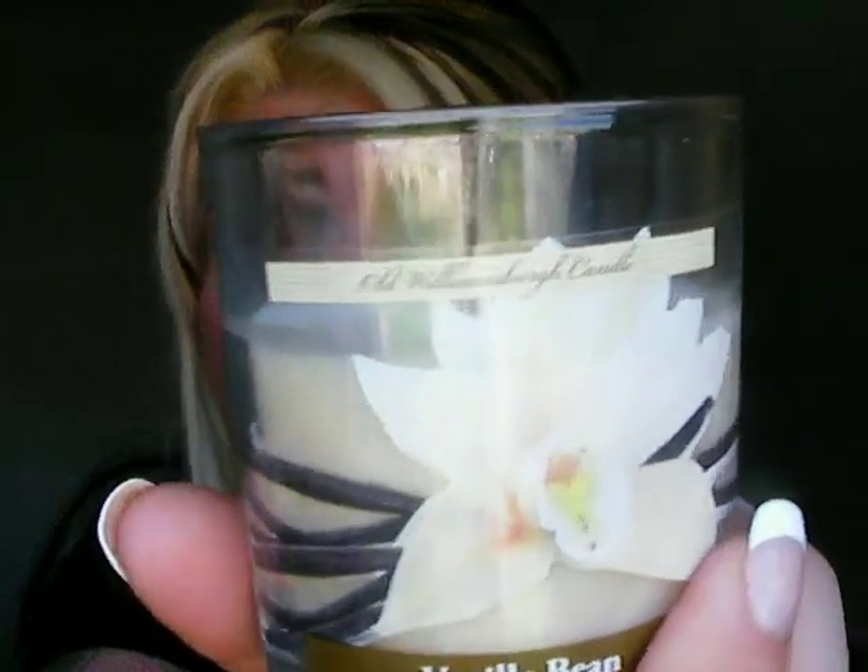Last but not least, this candle smells freaking awesome. Oh my Lord. It's the vanilla bean candle and it smells like something you'd buy at Bath & Body Works. I have never smelled a candle like this from the dollar store — it makes your mouth water when you smell it. So I got that one.